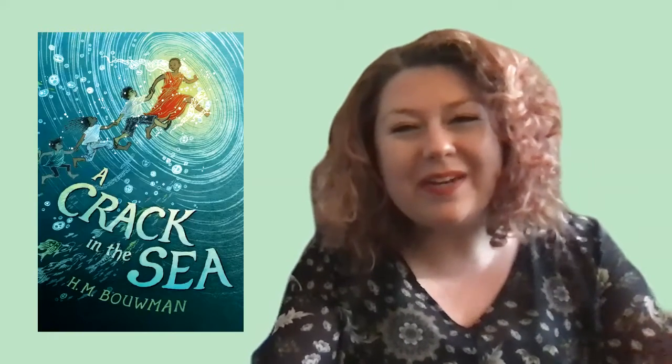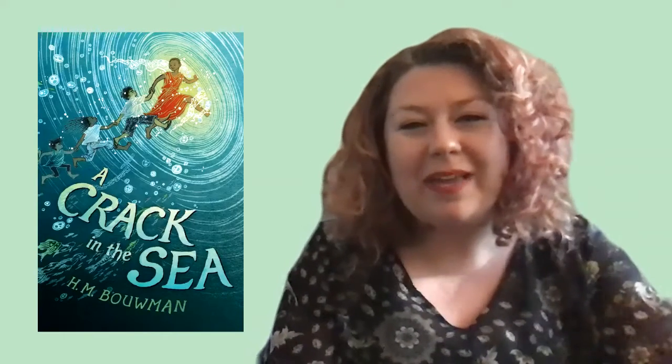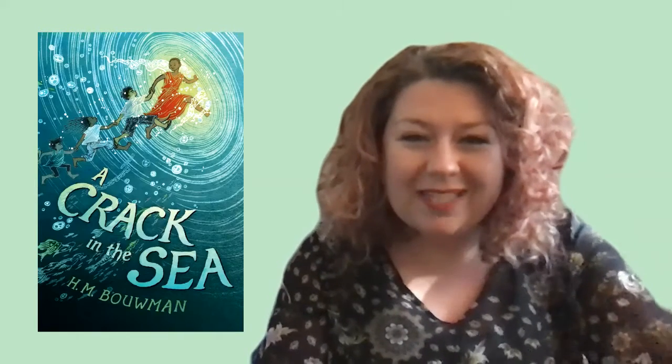Hi, everyone. Welcome to another week of Check It Out, where I recommend titles for you to learn from, connect with, and explore. This week's title is A Crack in the Sea by H.N. Bowman.